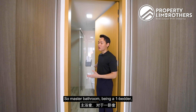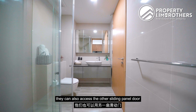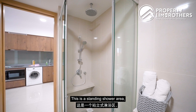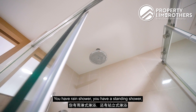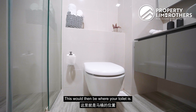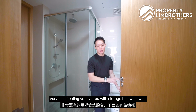The master bathroom uses a Jack and Jill concept, so guests can access it via a sliding panel door from the dining room area. It's a generous size with a standing shower area, a shelf ledge for toiletries, rain shower, handheld shower, and a flush system above. There's also a floating vanity sink area with storage below — very nicely done.